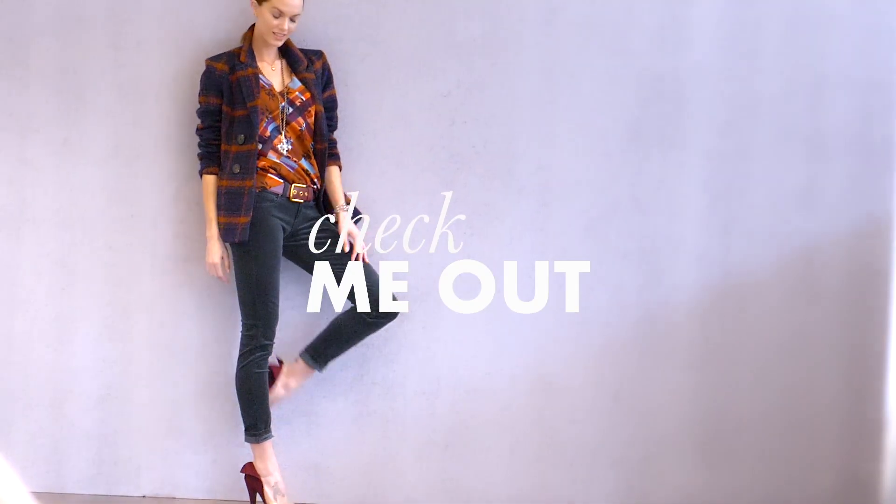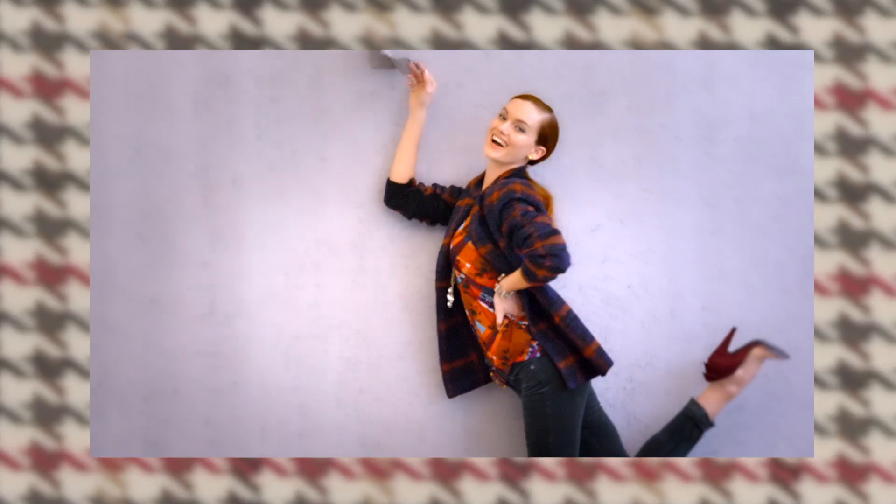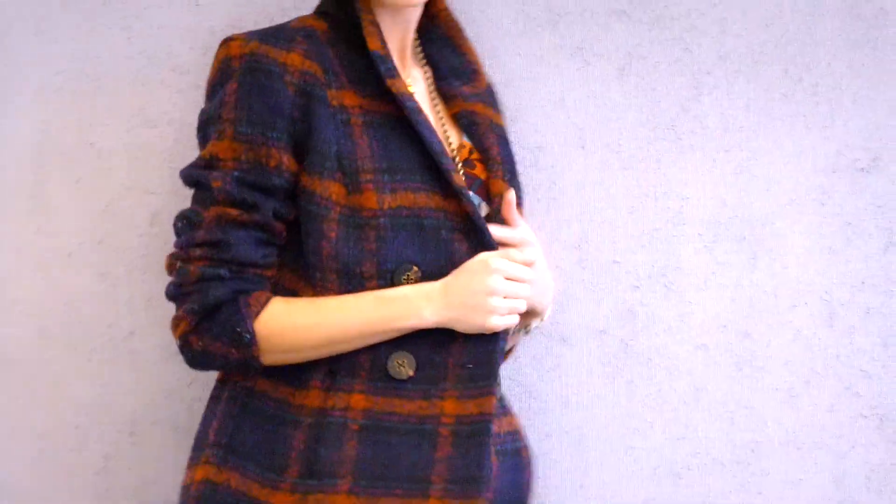Introducing Check Me Out. This is the season of the checkerboard. We are feeling checks and plaids like never before.